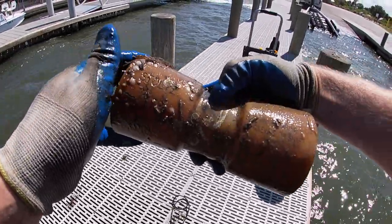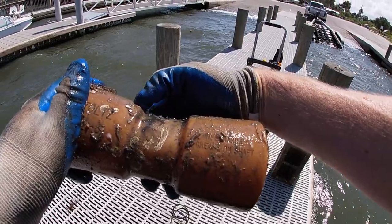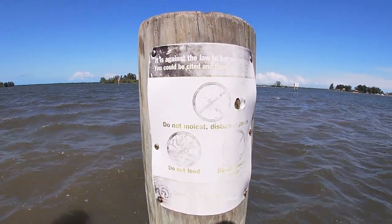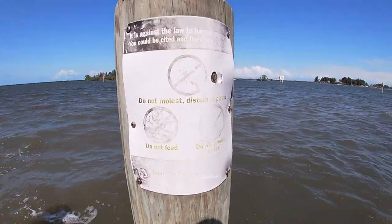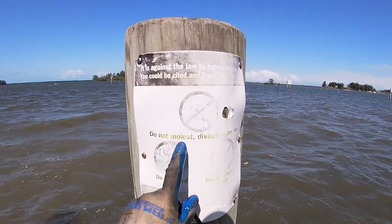Let's see what it says — 'Stolz. Use marine grease on shaft.' All right. It's against the law to harass manatees — you could be cited and fined up to five hundred dollars. 'Do not molest, disturb, pursue, feed, or provide water for the manatees.' I don't know what's up with that last part, but definitely don't do that.